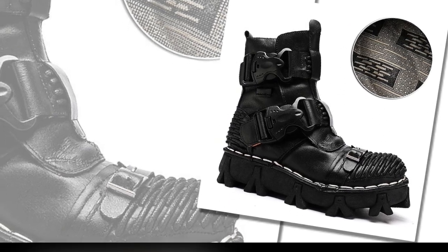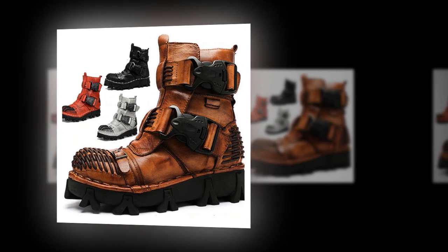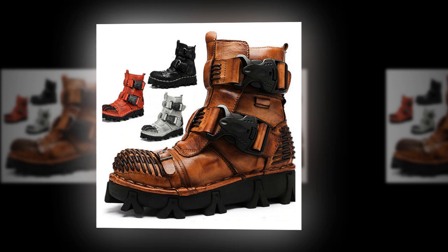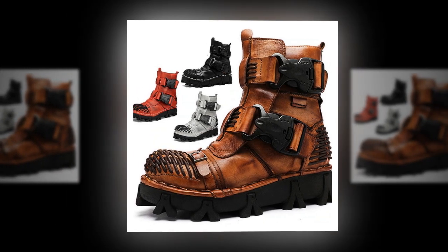The lace-up closure ensures a secure fit, while the boot shaft, designed as booties or ankle boots, aligns with the latest 2024 trends in motorcycle, work, and biker boots, as well as handmade shoes.